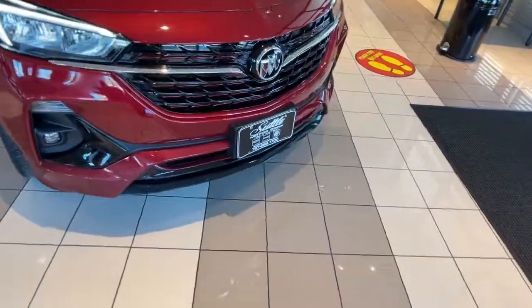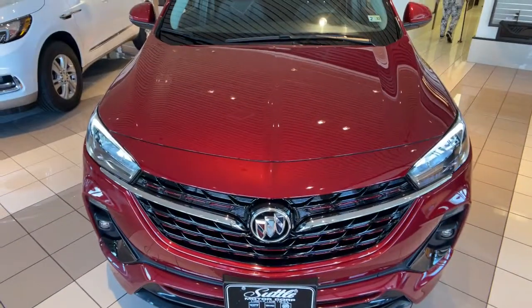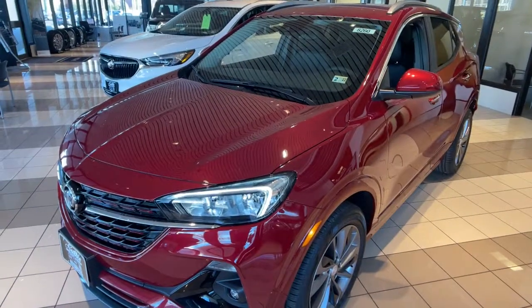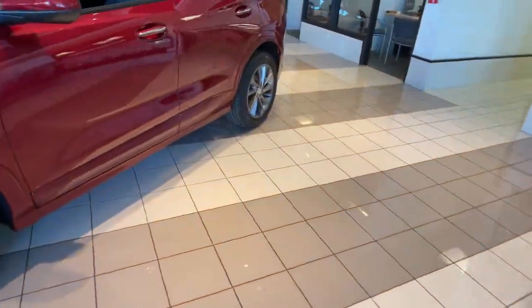Check out this 2021 Buick Encore. The Encore's sleek styling, efficiency, power, and nimble handling makes navigating your world fun and luxurious.